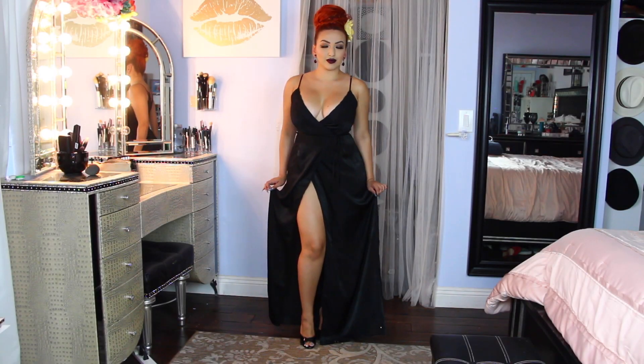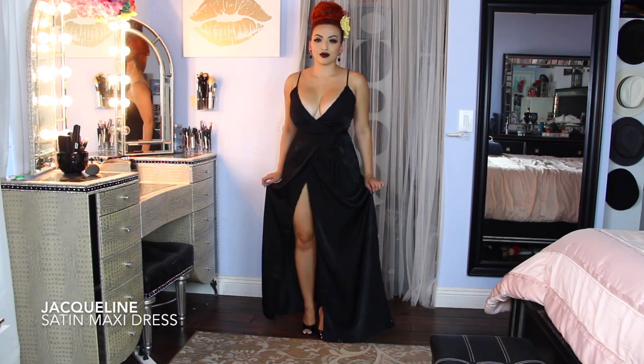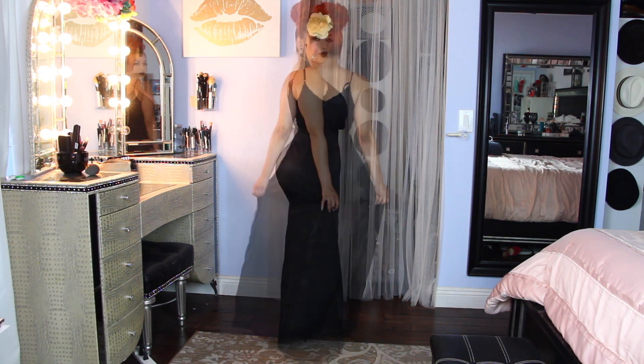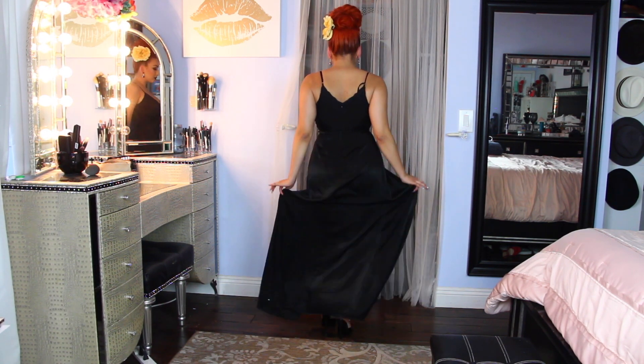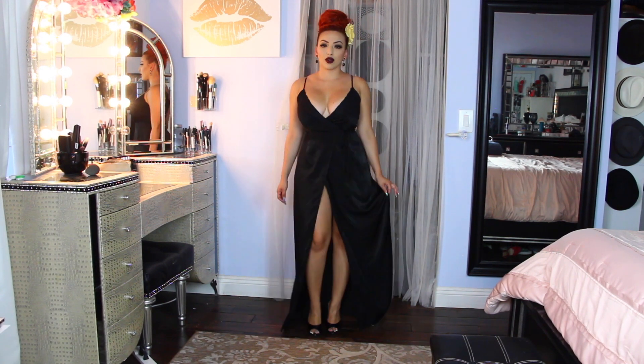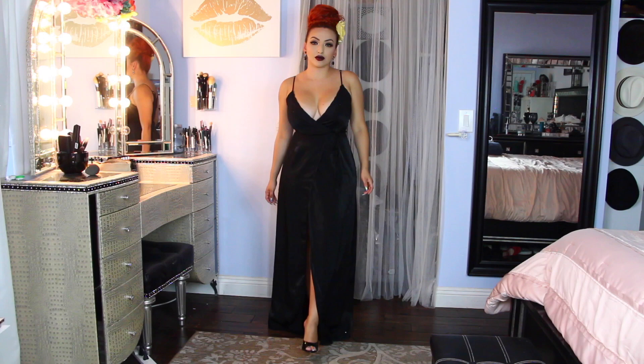Hey loves, so today I'm back with a clothing haul. The first item is the Jaclyn satin maxi dress and this is from Fashion Nova. It has lace trim and a wrap tie and I just love the flow of the skirt.